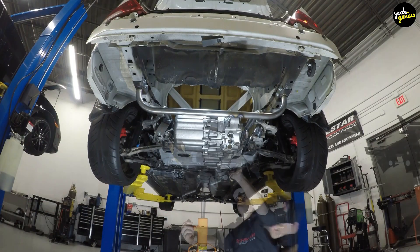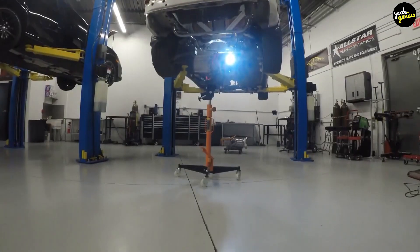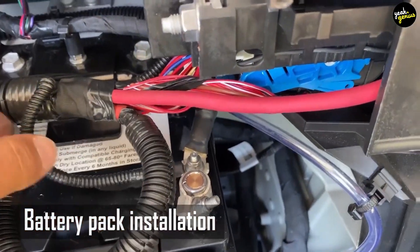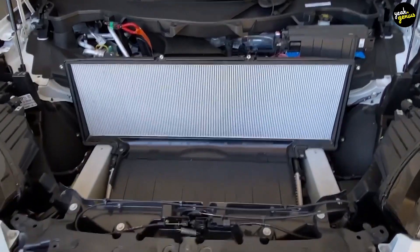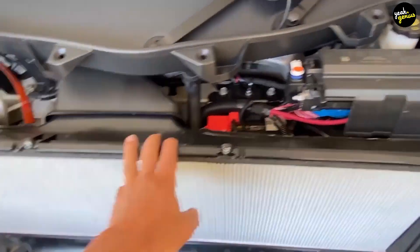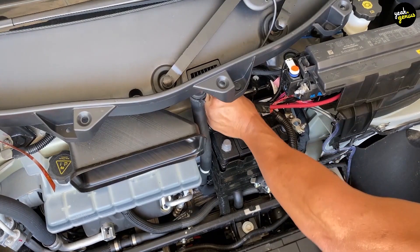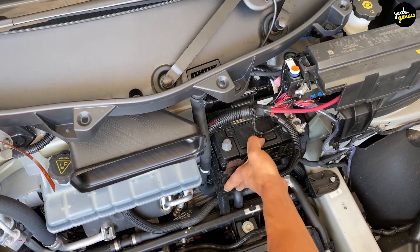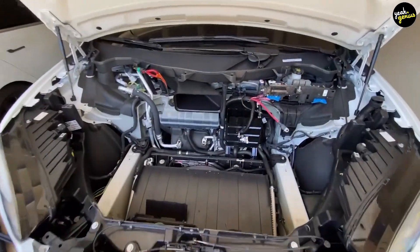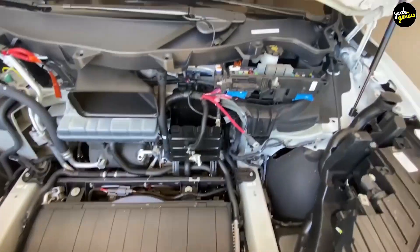For drive unit installation, the vehicle is lifted and the drive unit is installed in the rear axle assembly. Without a drive shaft, the drive unit sends power directly to the wheels. For battery pack installation, the battery pack is delivered to the installation area and lifted into the car using a lift, weighing nearly 1,200 pounds. Placing the battery pack beneath the cabin floor gives the vehicle more strength, rigidity, and lowers its center of gravity to 18 inches. A titanium plate is also installed over the battery pack to protect it from road debris and in the event of a high-speed collision.